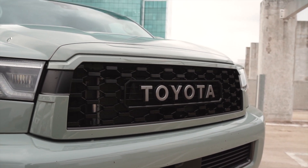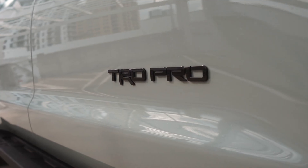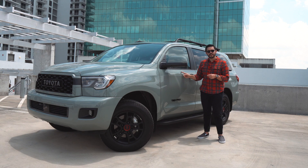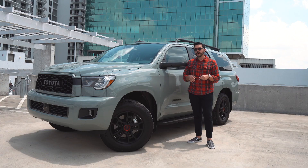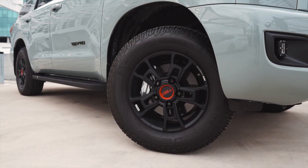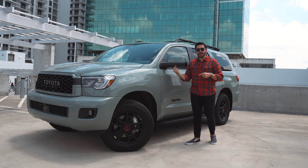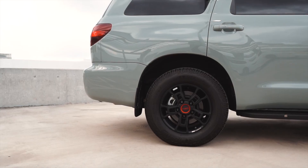The first thing you'll notice is the Sequoia's massive front grille, which is exclusive to this trim level. Also exclusive is this color called Lunar Rock — it's almost like Nardo Gray with some green tones, which is actually very nice. The wheels are 18 inches in diameter and 8 inches wide; they're BBS forged aluminum wheels. The tires are Michelin off-roading tires in a 275/65R18 square setup, the same on all four corners.